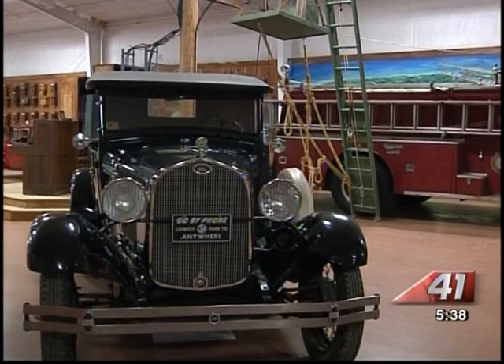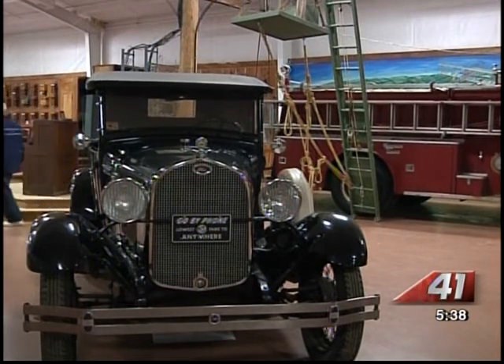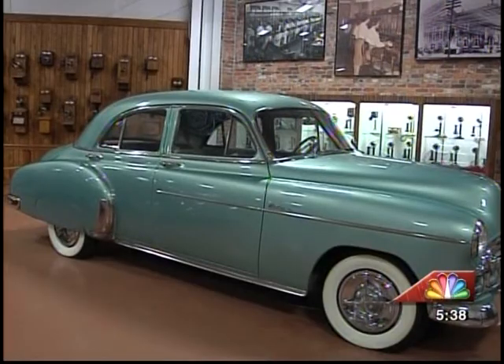But the Model A Ford is what he really liked. He wants one for Christmas. In Leslie, Elaine Rackley, 41NBC News.